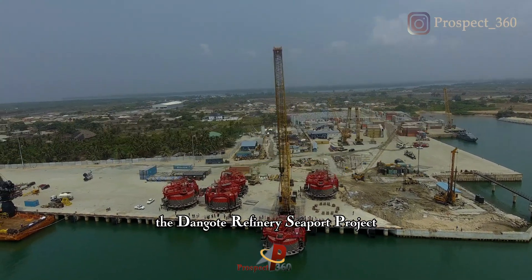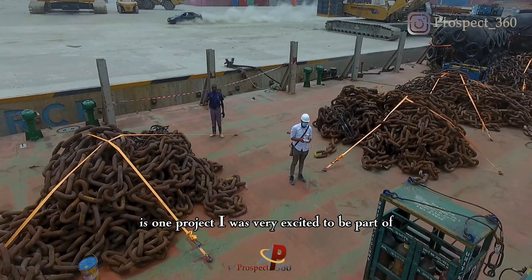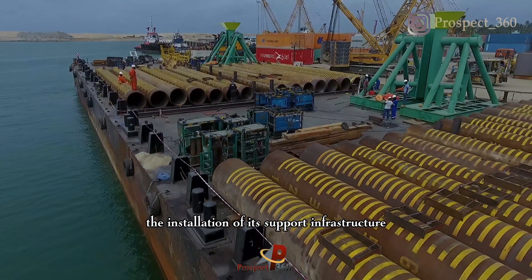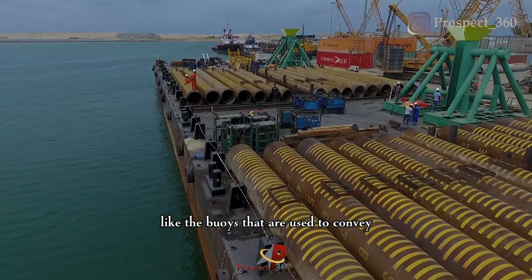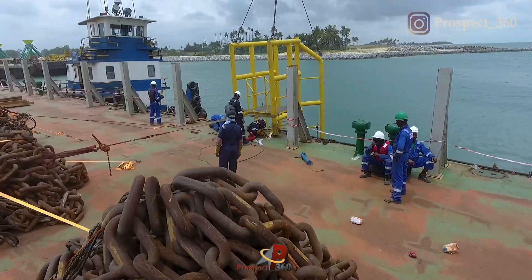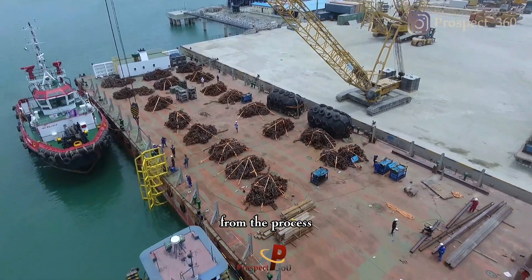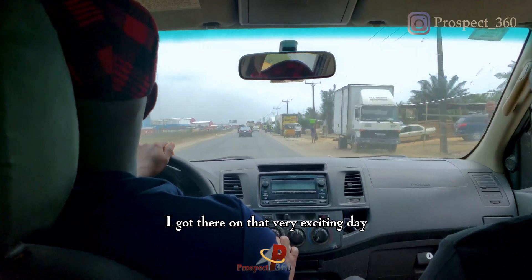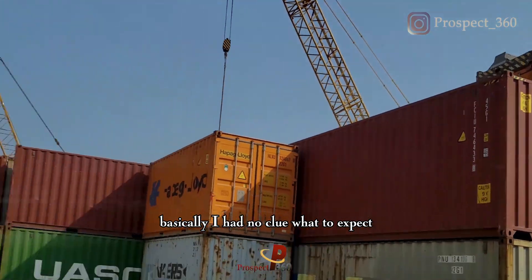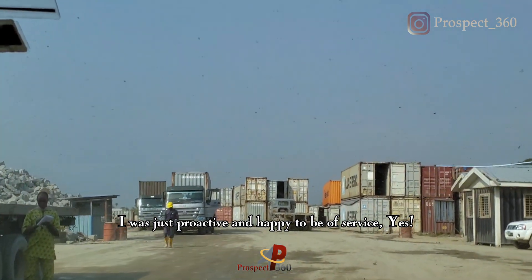The Dangote Refinery Seaport project is one project I was very excited to be part of. I was able to document the installation of the seaport infrastructure, like the buoys that are used to convey some petrochemical produce. It was an exciting experience for me and I would just like to share some aerial footage from the process. I got there on that very exciting day and basically had no clue of what to expect. I was just proactive and happy to be of service.